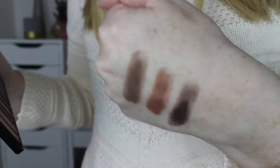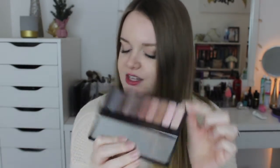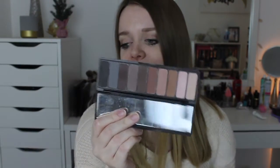This one has warm browns, a couple of cooler toned ones, which is nice. And then some nice light shades and a nice transition shade. It's just a really pretty palette. If you like matte eyeshadows, definitely give this one a try. It is so nice.